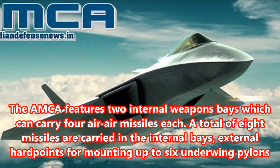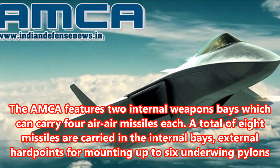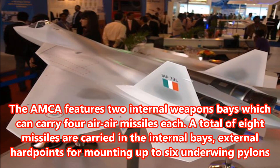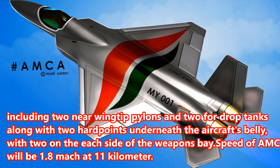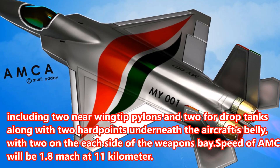The AMCA features two internal weapons bays which can carry four air-to-air missiles each, for a total of eight missiles carried internally. External hardpoints include up to six underwing pylons including two near wingtip pylons and two for drop tanks, along with two hardpoints underneath the aircraft's belly, with two on each side of the weapons bay.